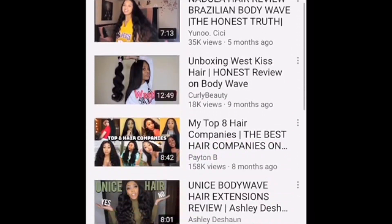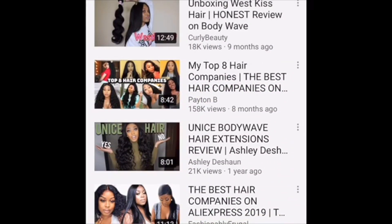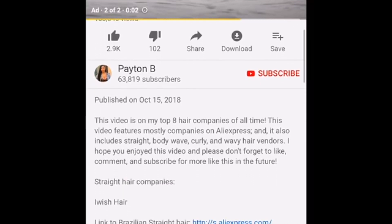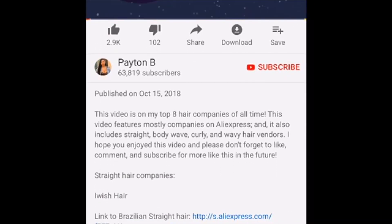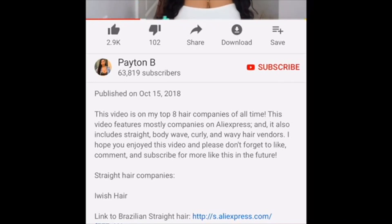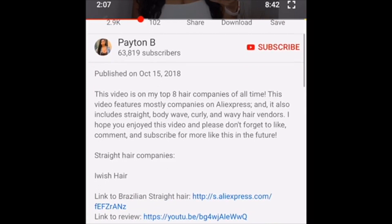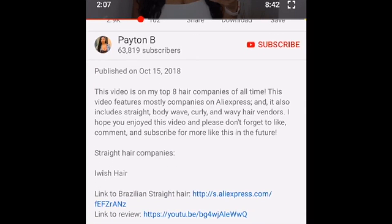I'm gonna search for gurus who did like 'my top hair companies on AliExpress,' because most likely all of them are decent or else they wouldn't even put them in there at all. So I go into their bio — you can watch the video if you want, but it's kind of unnecessary. I just look at the links in the bio.